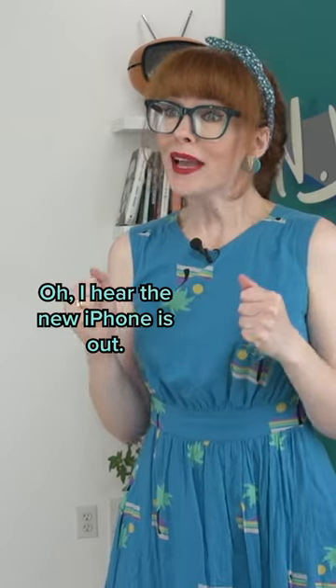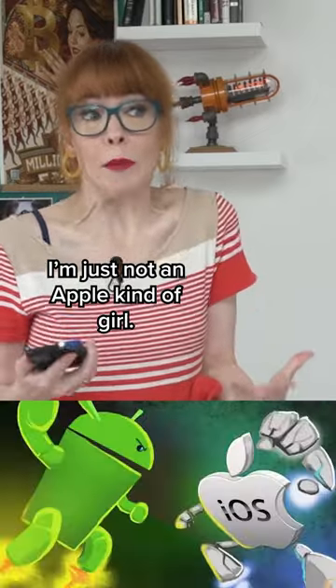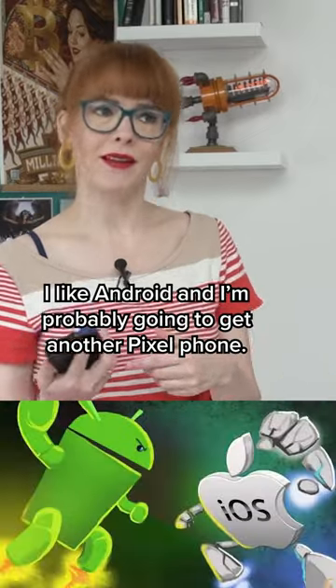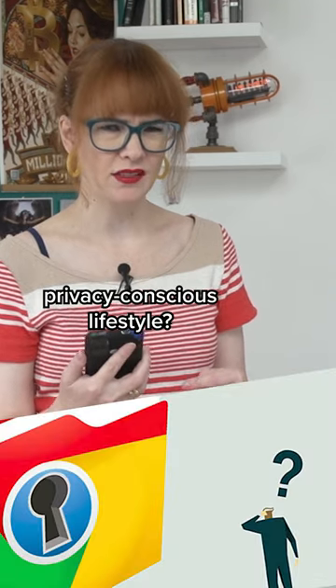I really need a new phone. I hear the new iPhone is out. Listen, I know you're a big iPhone fan, but I'm just not an Apple kind of girl. I like Android, and I'm probably gonna get another Pixel phone. But how do I use Pixel and still live a modern privacy-conscious lifestyle?